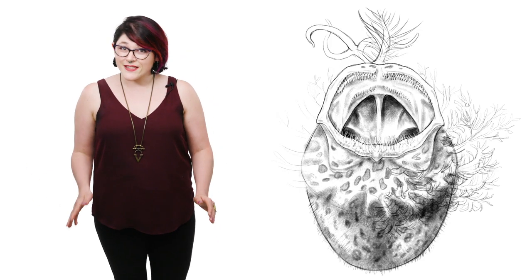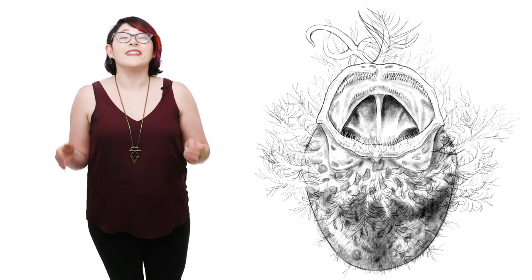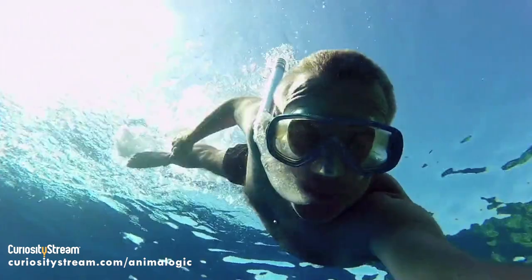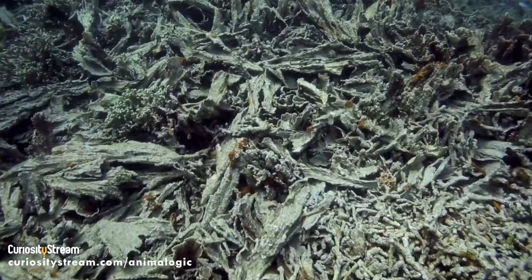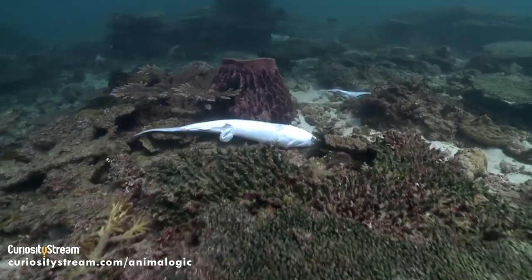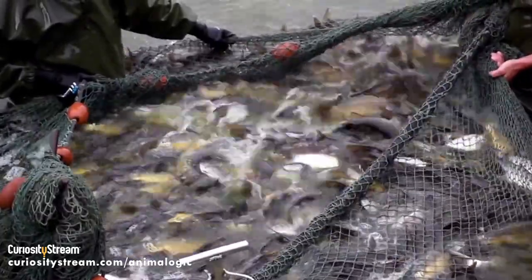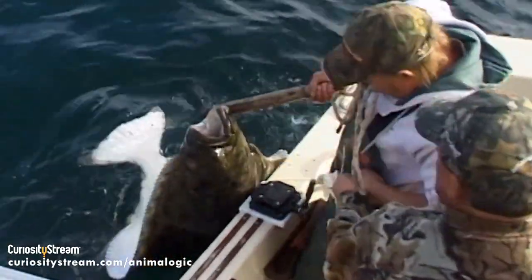If you want to see frogfish in the wild, one of the best places to find them is in the warm waters of the Indian Ocean. Go check them out while they're still abundant, but please don't disturb them. Our oceans are in trouble, and one of the biggest obstacles they're facing are commercial fisheries, which over the last 40 years have eliminated roughly half of all marine life on our planet.